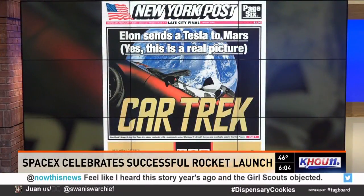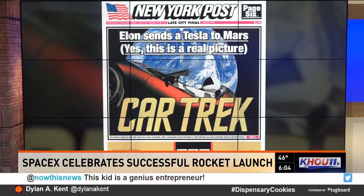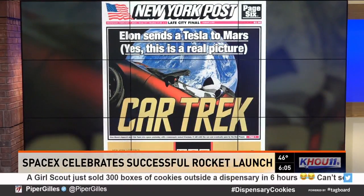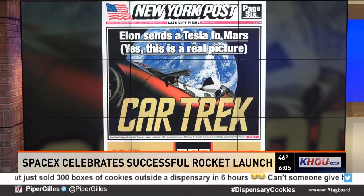Take a look at the cover of the New York Post this morning. That car was supposed to head into Mars orbit, but Elon Musk from SpaceX and Tesla says it kind of overshot just a bit. So now that car is out there in an asteroid belt between Mars and Jupiter.